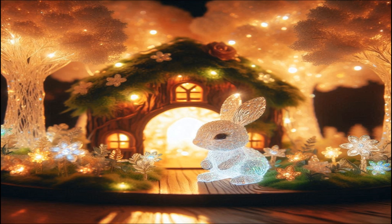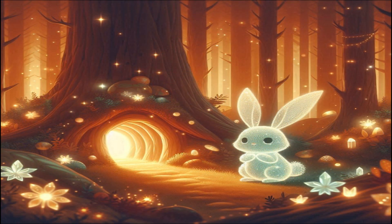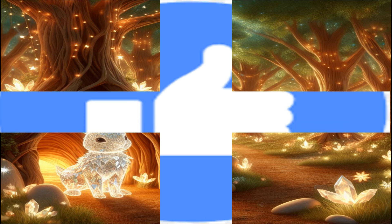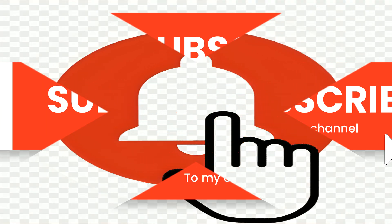Welcome to the enchanting world of Crystalwood, a magical forest where wonders await at every turn. Today, we embark on a special journey to discover the cozy home of Lumina, the Crystal Rabbit. With her fur that sparkles like tiny crystals, Lumina's burrow is filled with marvels and delights. Don't forget to like, subscribe, and hit the notification bell for more enchanting stories.